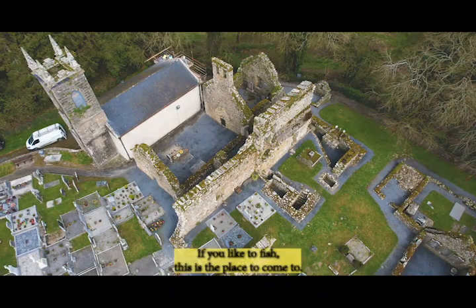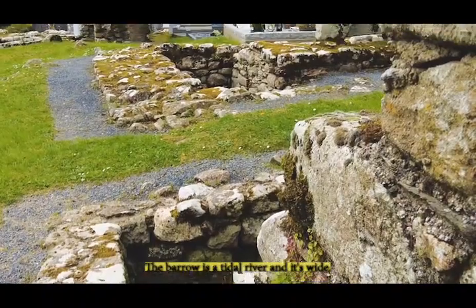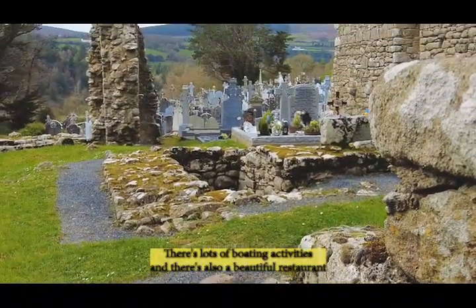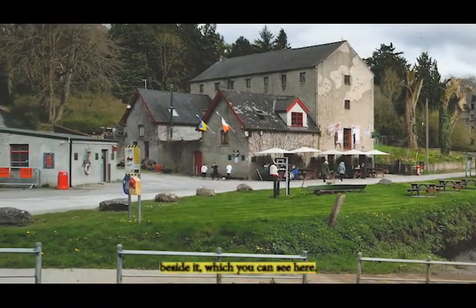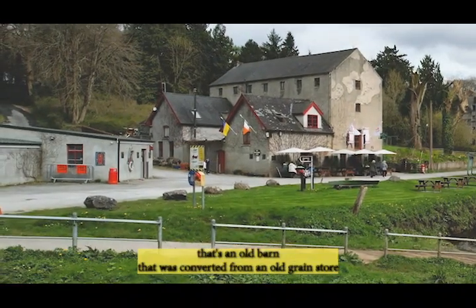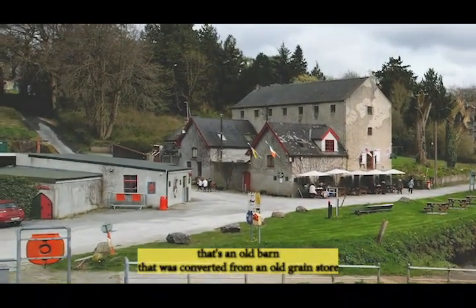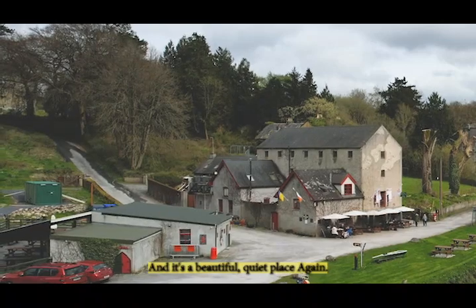The church is still used today and is right beside the Barrow River. If you like to fish this is the place to come to. The Barrow is a tidal river and it's wide. There's lots of boating activities and there's also a beautiful restaurant beside it which you can see here. Loads of people visit. You can park, you can have something to eat. It's an old grain store that was converted into a restaurant and it's a beautiful quiet place.